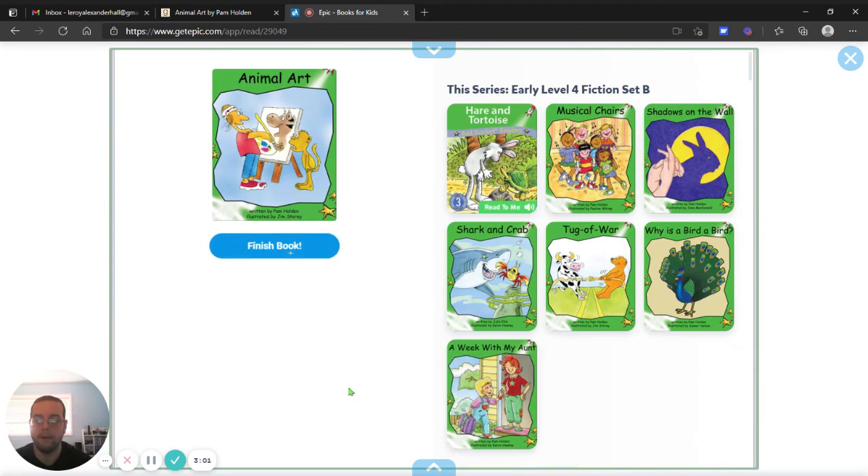What's your favorite animal in the book? I really like the rhino. They're really big creatures and they have these cool horns. Well, thank you for joining me. Have a great day.